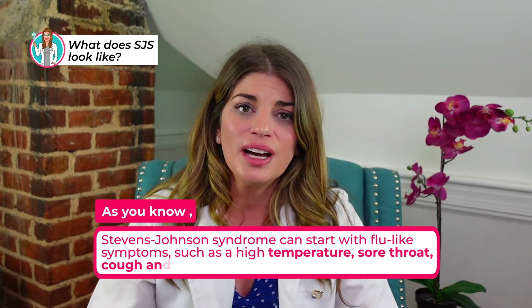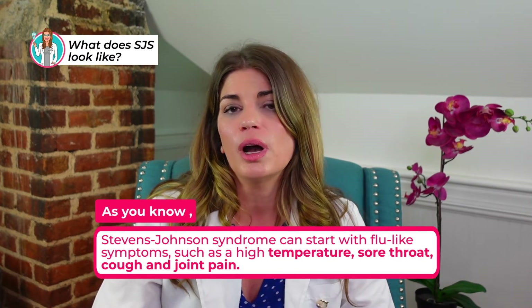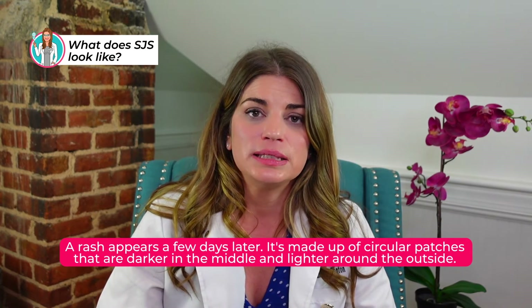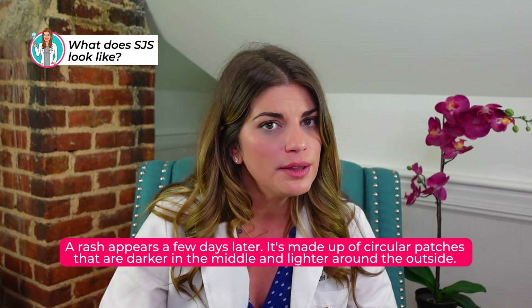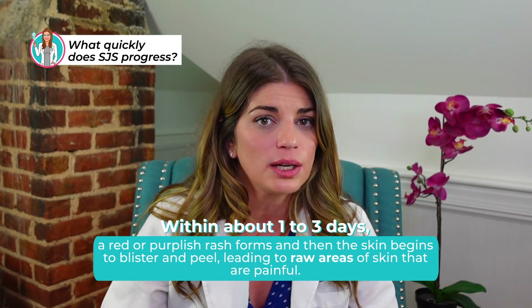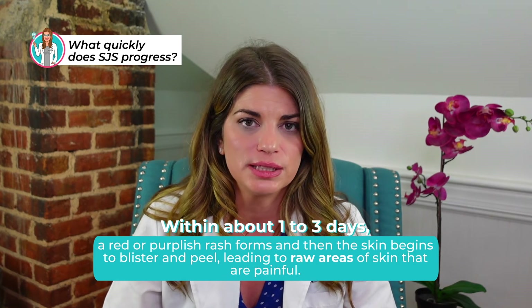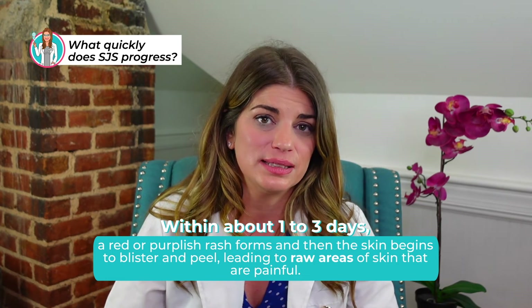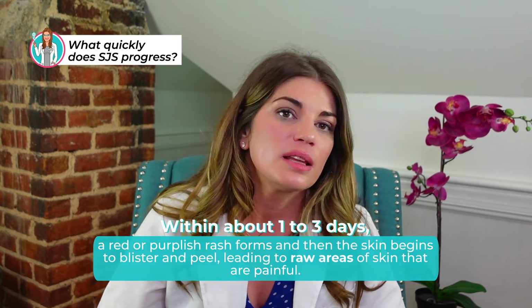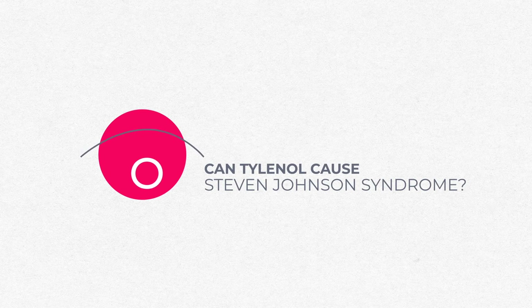In the beginning, Stevens-Johnson syndrome can start with just flu-like symptoms such as a high temperature, sore throat, cough, and joint pain. A rash appears a few days later, made up of circular patches that are darker in the middle and lighter around the outside. Within about one to three days, a red or purplish rash tends to form, and the skin begins to blister and peel, leading to painful raw areas. This can start on the face and then spread to other parts of the body.